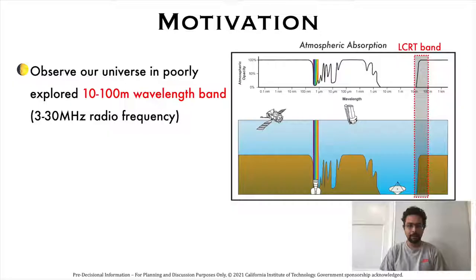The atmospheric absorption figure shows which wavelengths are scattered, reflected, and absorbed by the atmosphere and which wavelengths are allowed to pass through. We see that wavelengths longer than 10 meters cannot be observed from Earth because they are scattered and reflected by the atmosphere. Even Earth-orbiting satellites cannot observe in this band because of Earth-based noise. Hence, the wavelengths longer than 10 meters have not been explored by humans till date.